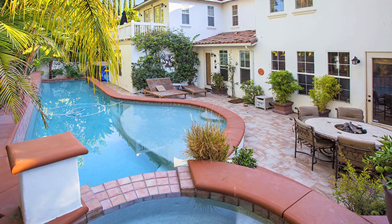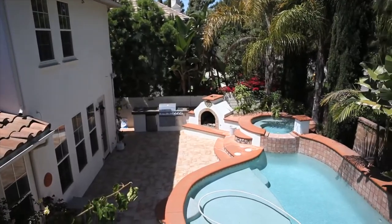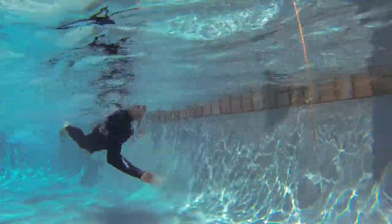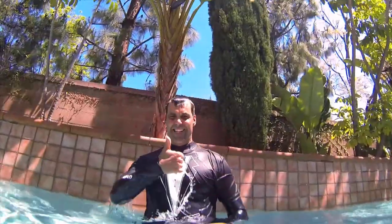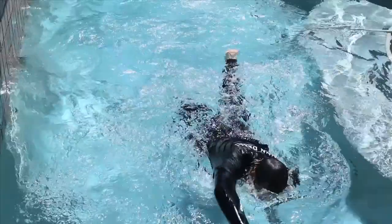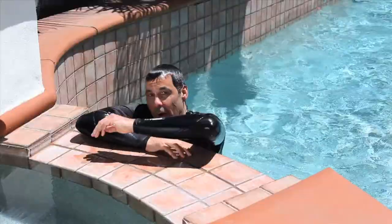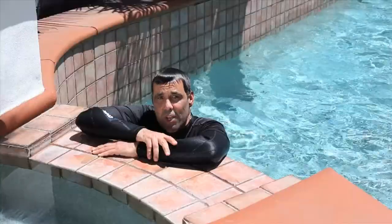The backyard is an entertainer's paradise featuring a custom built-in barbecue, a fire pit, a spa, and an amazing lap pool for some tremendous summer fun. Wow, that water is refreshing — great for working out or just staying cool during the summer. Let's go check out what's next.